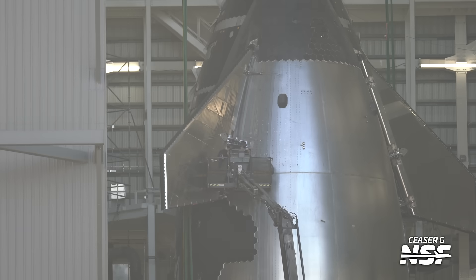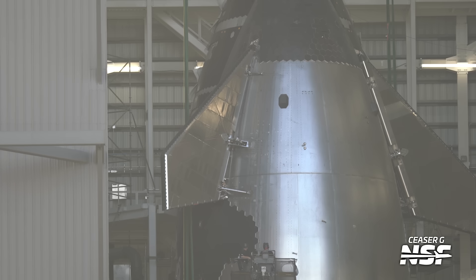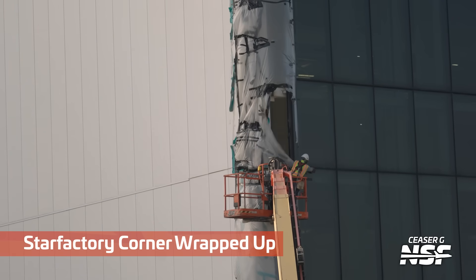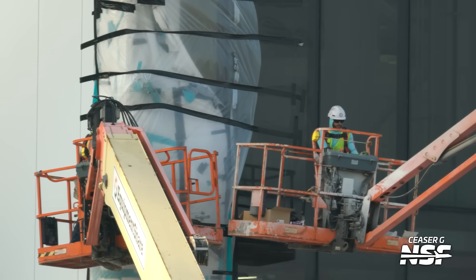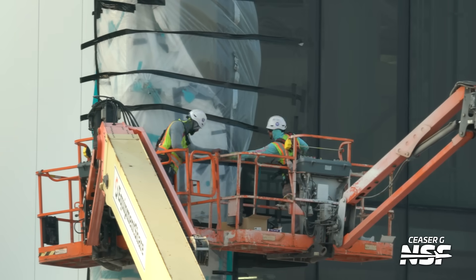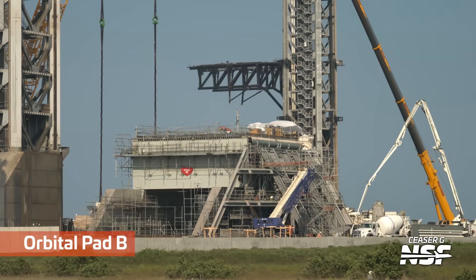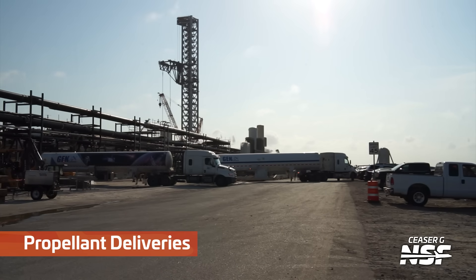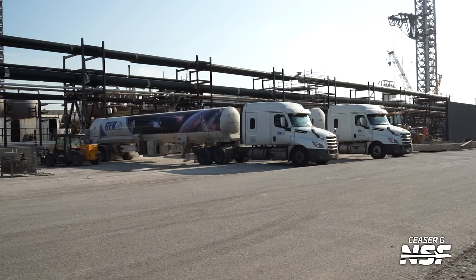Back through the assembly yard, back between the mega bays, and then back into Mega Bay 2 — there you see Ship 35 in Mega Bay 2. The lower work platform was around the Starlink loading door, the pez-dispenser door. This work platform was working around the hinges there for the flaps. Star Factory corner wrapped up — not kidding about the plastic sheeting and tape to seal that corner. Probably going to be more temporary than they think out there in the wind of South Texas.